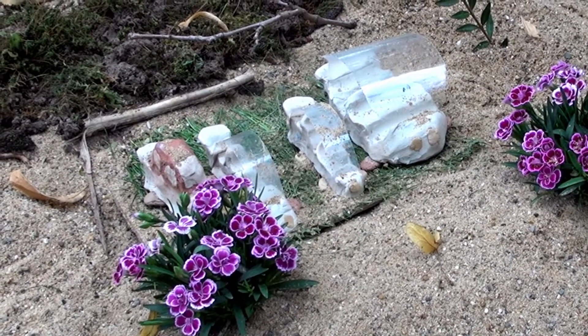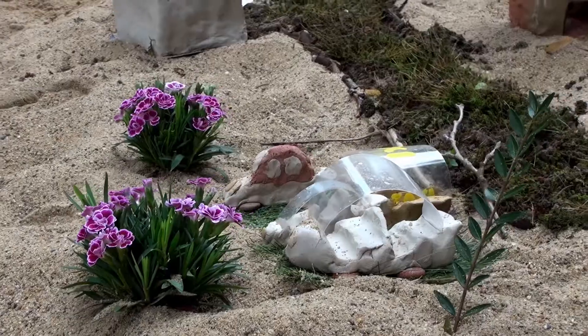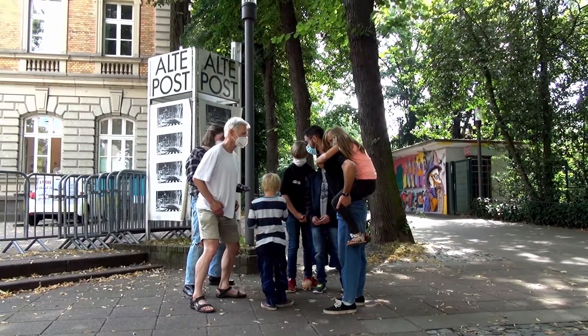Das sind Autos, die saugen beim Fahren Plastik ein. Das Plastik wird dann von Bakterien zerfressen und dadurch kriegt es Energie und fährt los. Das sind öffentliche Autos, die kann jeder benutzen, der sie gerade braucht, und sie sind kostenlos und auch klimaneutral.